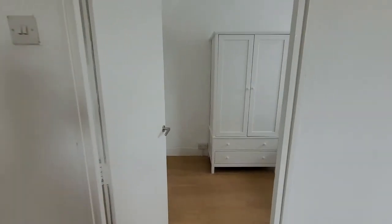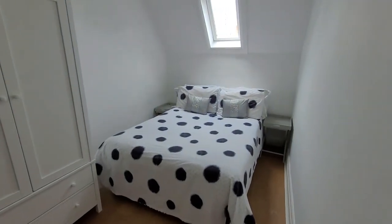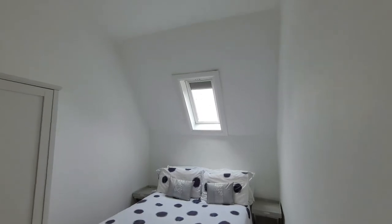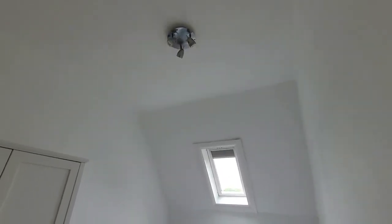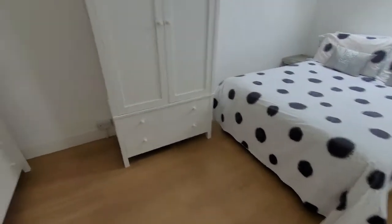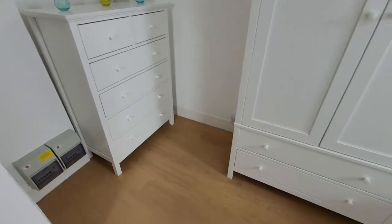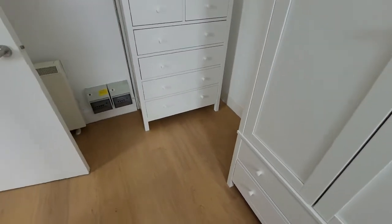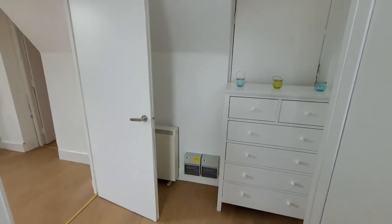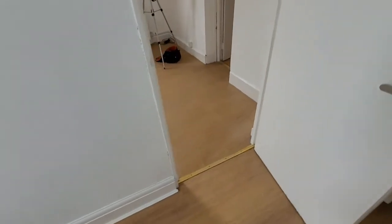The master bedroom is a really nice space, with the skylight above — the Velux window — spots in the roof, and plenty of room around the double bed, the wardrobe and the chest of drawers. We've also got our fuse boxes in this room. Really nice cosy space.